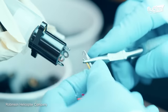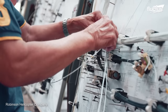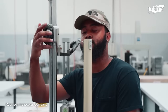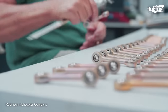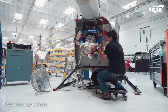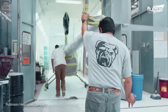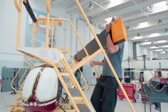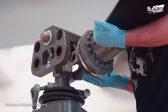Robinson maintains full control over the manufacturing process, producing most of their components in-house to ensure quality and precision. The company also employs a team of skilled engineers and technicians who oversee the assembly of each helicopter, performing multiple inspections throughout the assembly process to ensure every model meets the company's incredibly high standards.